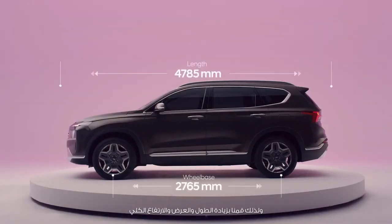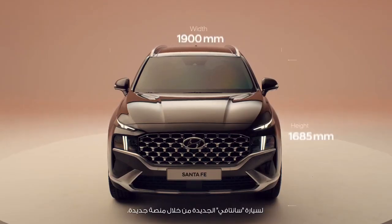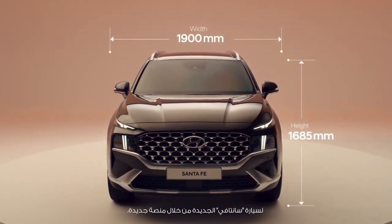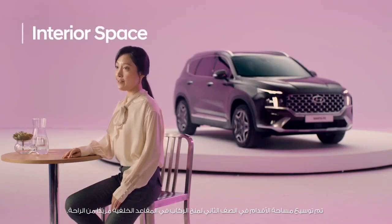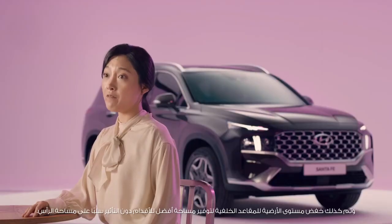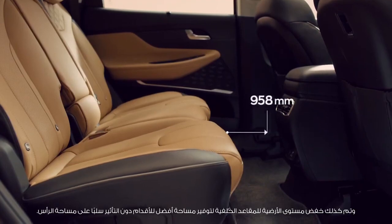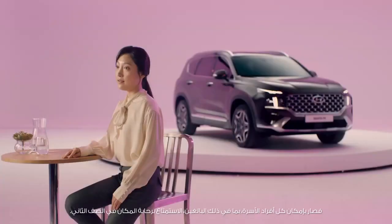That is why the New Santa Fe's overall length, width, and height have all increased by applying a new platform. The second row legroom has been expanded to make passengers on the rear seat more comfortable. The floor level of the rear seat has also been lowered to secure better legroom space without compromising the headroom.